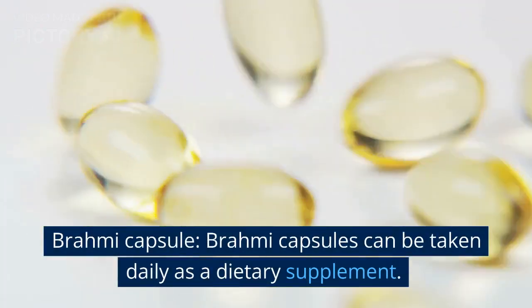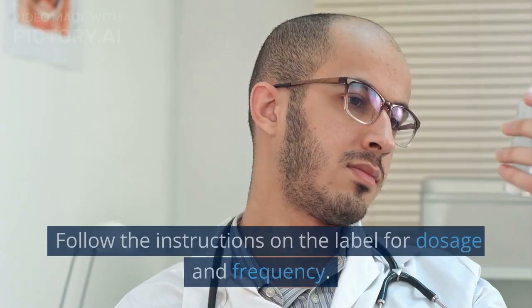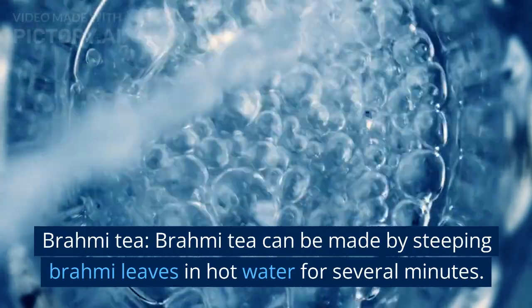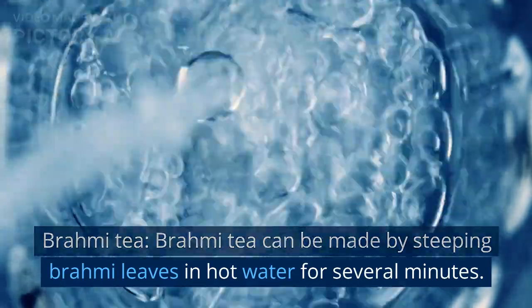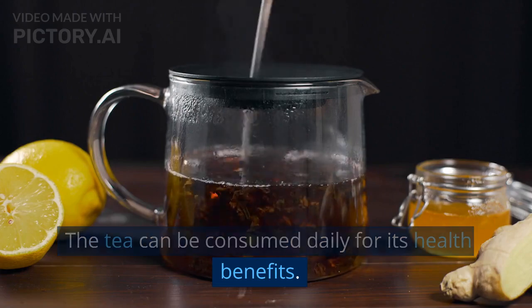Brahmi capsules can be taken daily as a dietary supplement. Follow the instructions on the label for dosage and frequency. Brahmi tea can be made by steeping Brahmi leaves in hot water for several minutes, and the tea can be consumed daily for its health benefits.